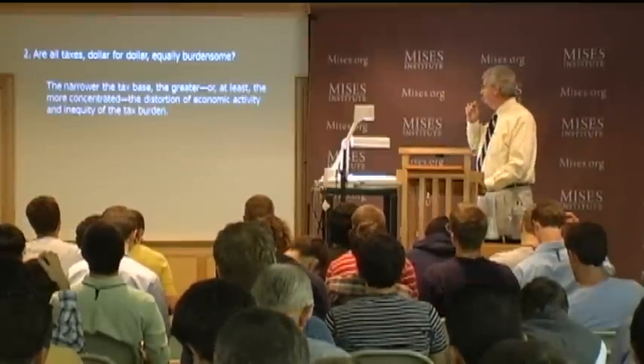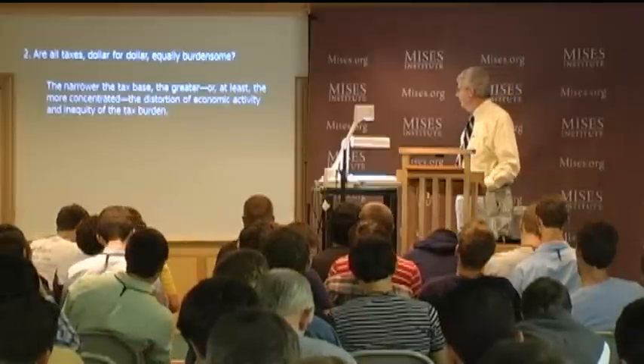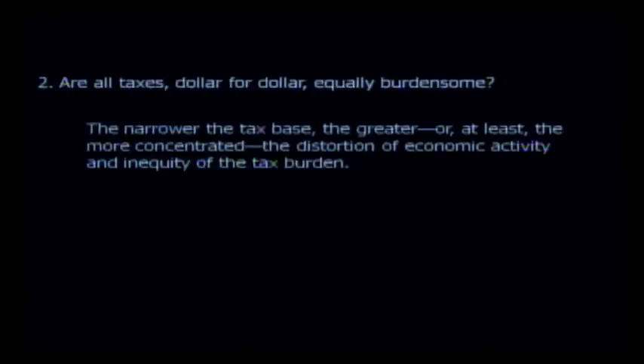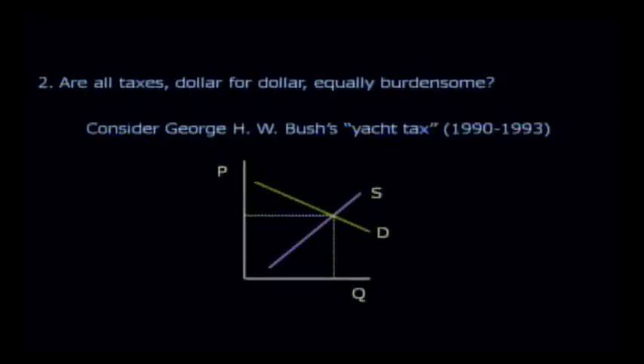The narrower the tax base, the greater—or at least more concentrated—the distortion of economic activity and inequity of the tax burden. A good example is George H.W. Bush's yacht tax. It makes a great classroom exercise—it made it onto my exam in the very year it was implemented.